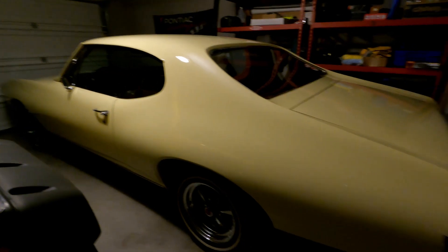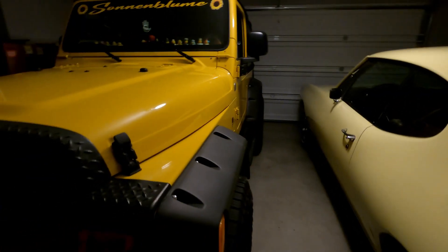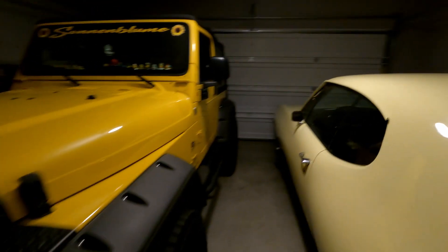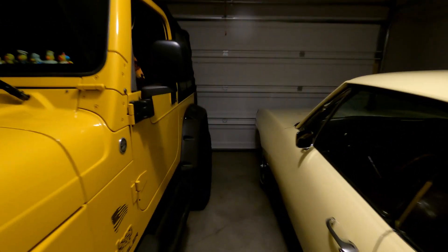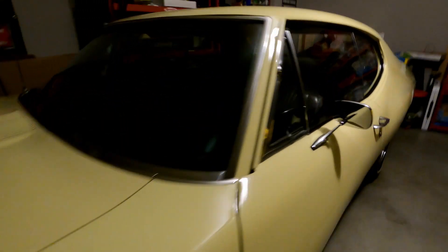This is my boy's '68 Pontiac and their Jeep. They were nice enough to let us stay in their house tonight here in Knoxville. Beautiful Pontiac, thank you Jeep — we're going to bed, it's late, we're tired. Tomorrow, Tail of the Dragon.